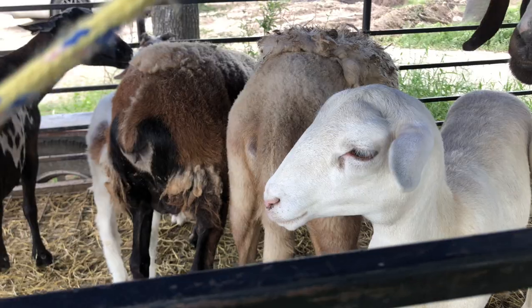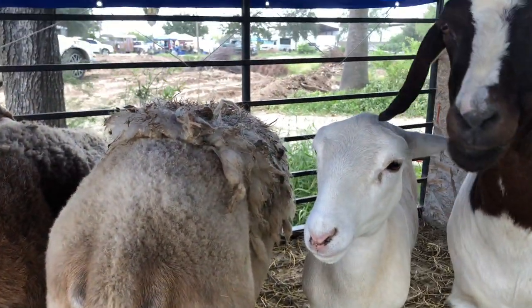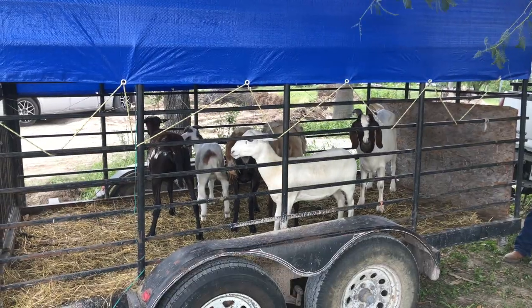In this flea market specifically we can expect all kinds of animals to be up for sale. In this instance we have goats and sheep. Too bad they will most likely be bought only to be eaten.